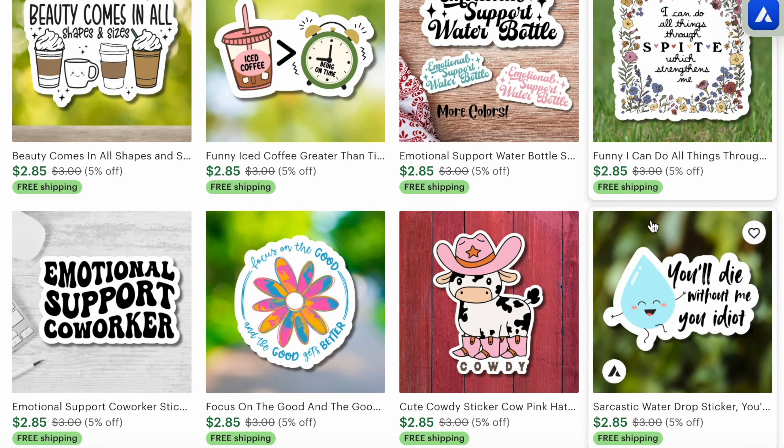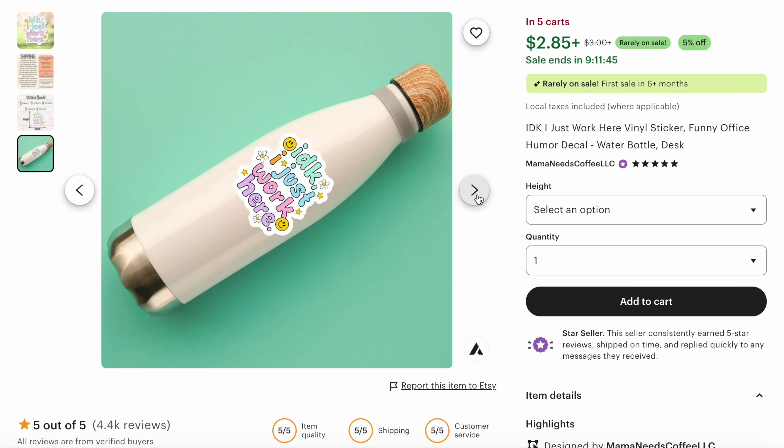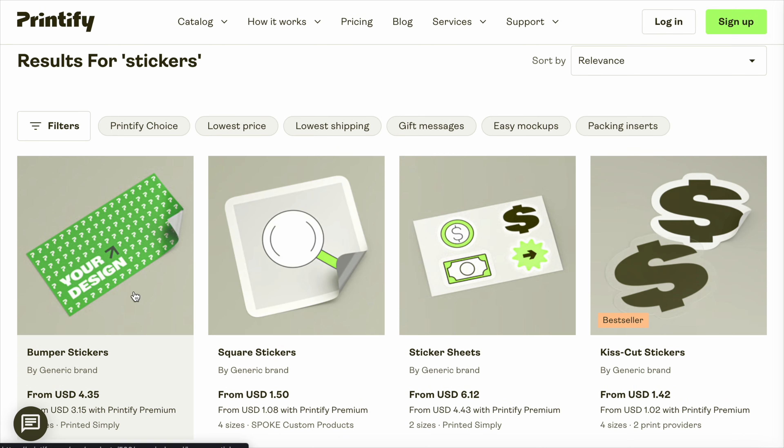The reason these are so popular is because they are inexpensive replacements for printed mugs, for example. You can put these on tumblers, laptops, and water bottles — they even work as bumper stickers. In fact, Printify specifically offers weather-resistant bumper stickers. This means you could sell these in multiple formats and profit multiple times from the exact same designs.